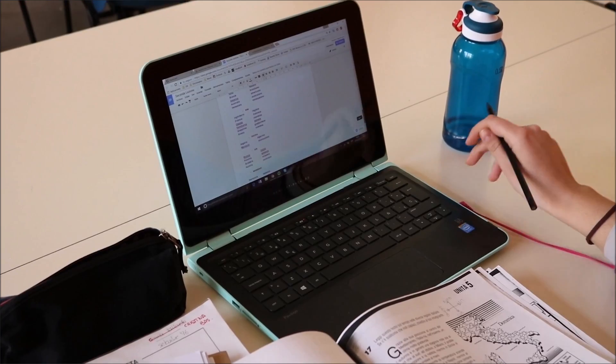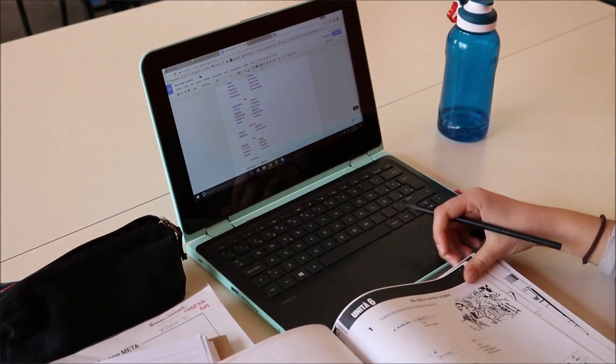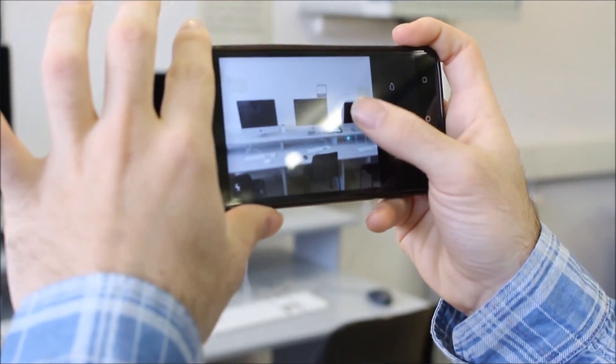From a student perspective, paying £9,000 a year, it's important you're getting a return on that investment — not just academically but the whole experience. What our technology and the use of data does is enhance that experience, showing students where they are at any particular moment in time on their journey, and how engaged they are in relation to the degree they're aspiring to.